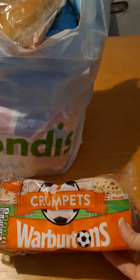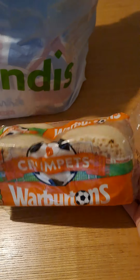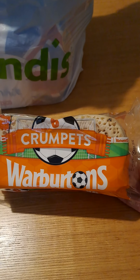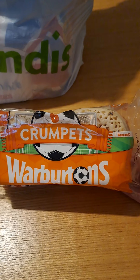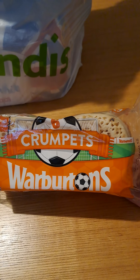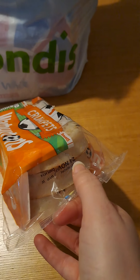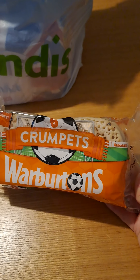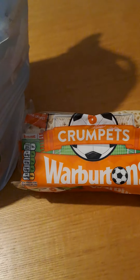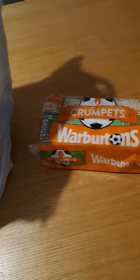Right at the top I got some Warburton crumpets. Nathan loves crumpets — I've already got some out for him, so these will go in the freezer for when I need more. Bread products like crumpets, bread, pastries and the like freeze really really well. And just because it says best before the 24th of November, as long as they look good and taste good you can still eat them — they're not going to do you any harm, they're just the shop guidelines; the shop can't sell them past that date.